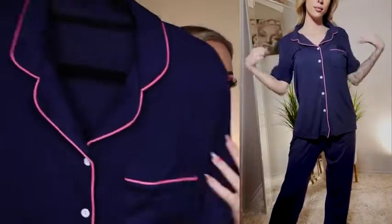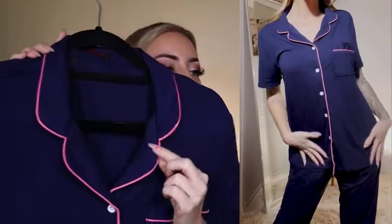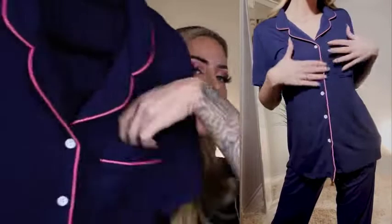This next set is one of my absolute favorites. It's this really cute navy blue pajama set with a top and a bottom. This is a short sleeve top. It has a collar detail and I love this hot pink trim. These buttons are also functioning buttons and it does have a pocket.